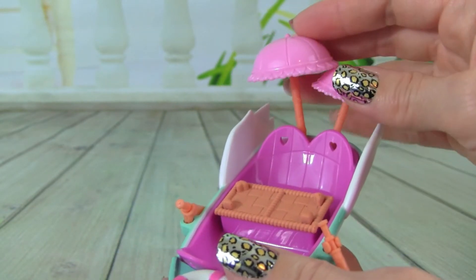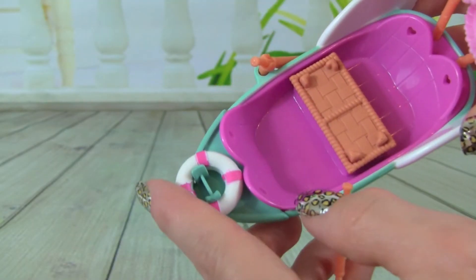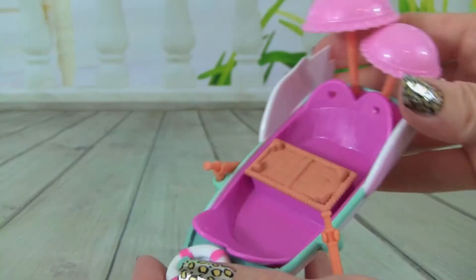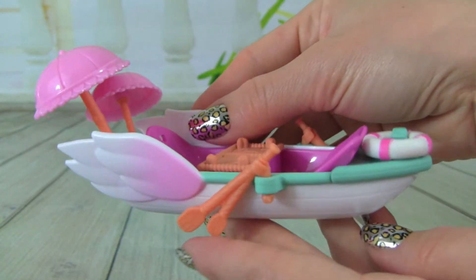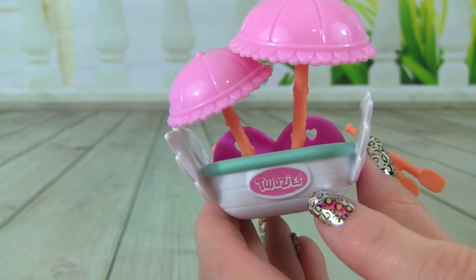I also love these little umbrellas, they are really awesome. And then we have a float right here, and here are our paddles. This little row boat is so cute. And then look — it has wings right here. This is what it looks like on the back of the row boat, and it says 2z's.